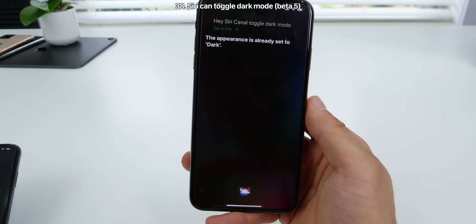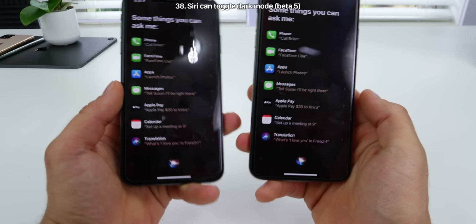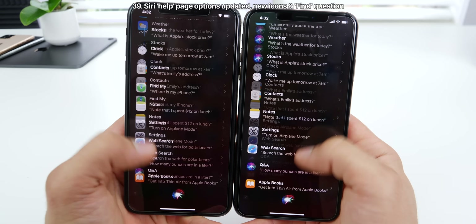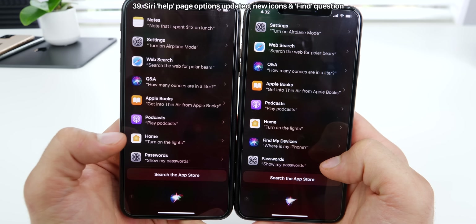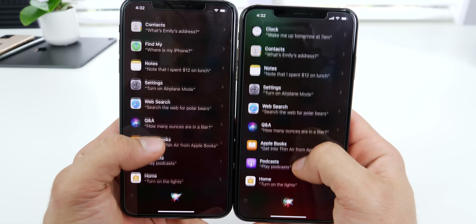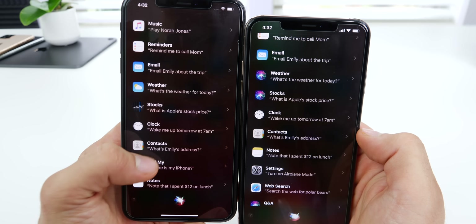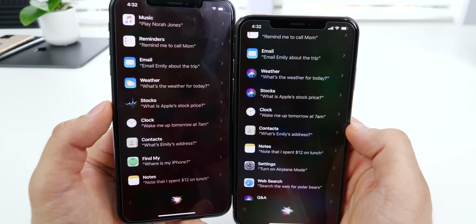Siri can now toggle dark mode in the latest beta. Also in the splash screen within Siri, some of the options are different — if you scroll down, there's a new one for Find My devices, and weather and stocks now use the Siri icon where previously they were using their individual app icons.